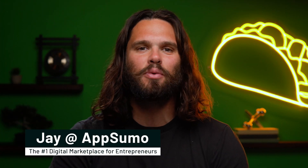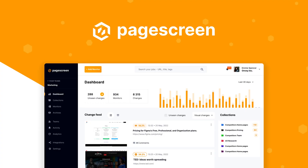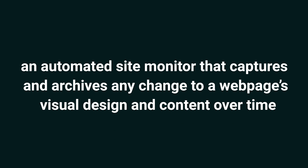What's happening, Sumo-lings? It's Jay here with AppSumo, the number one marketplace for marketing pros. Today we're looking at PageScreen, an automated site monitor that captures and archives any change to a website's visual design and content over time.